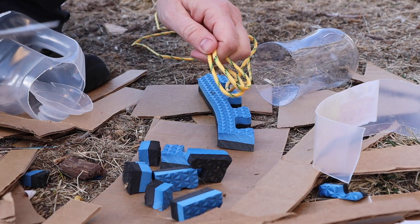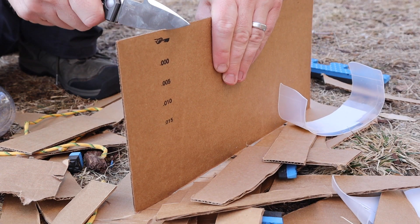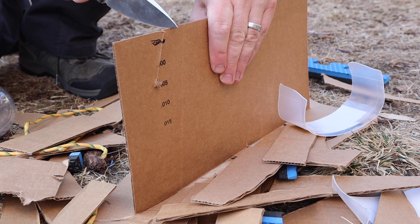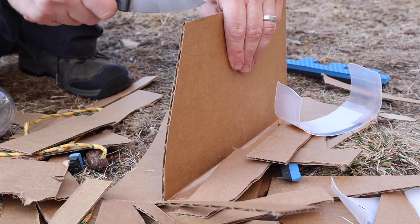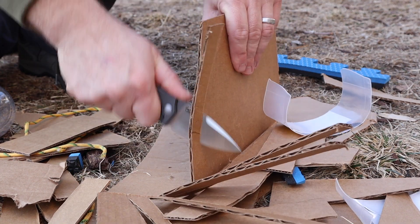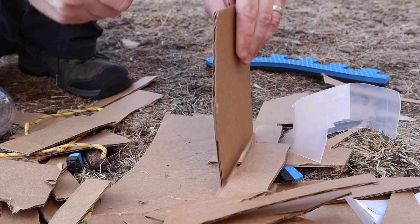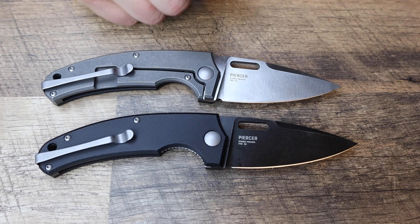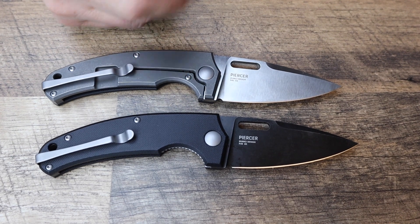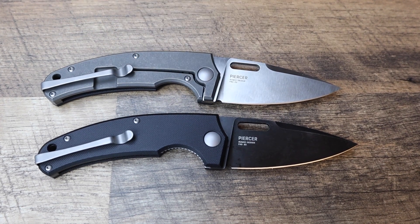It's about $110 for the titanium frame lock version and about $65 to $70 for the liner lock version. It's a really cool blade that has cross capability — if you're looking for something in a self-defense role or just a great EDC, it's cross-capable with really good fit, finish, lines, and connects with me on both a visual and performance level.